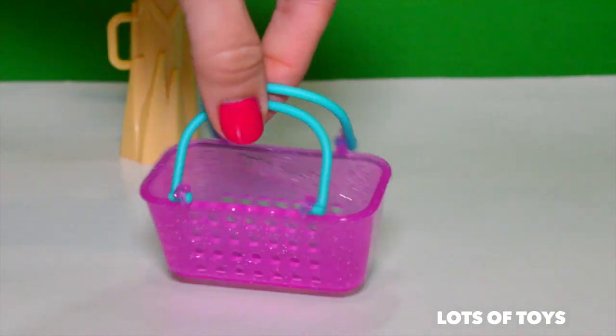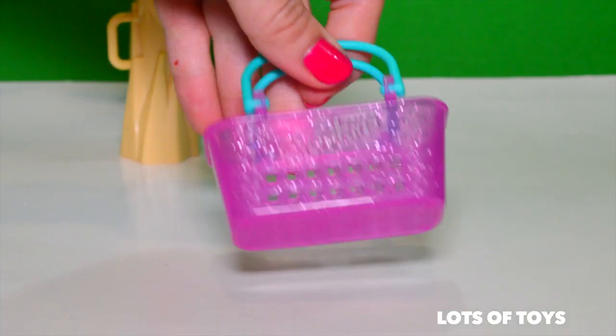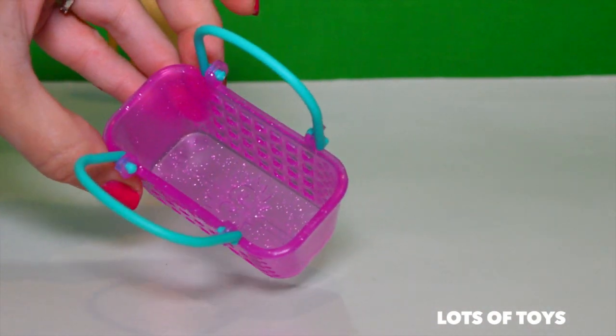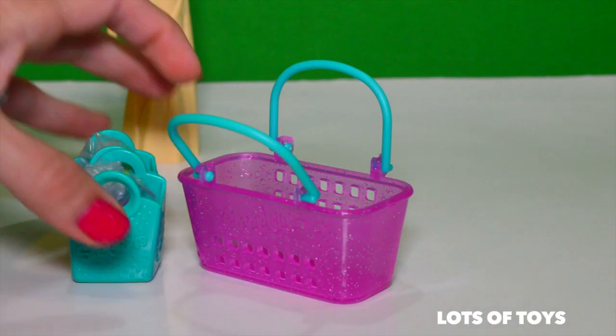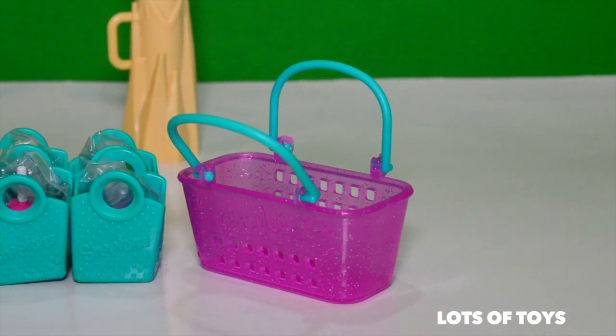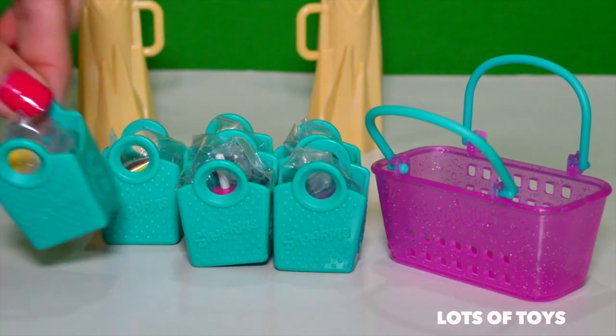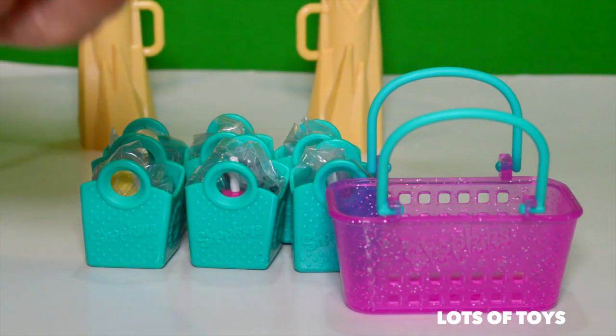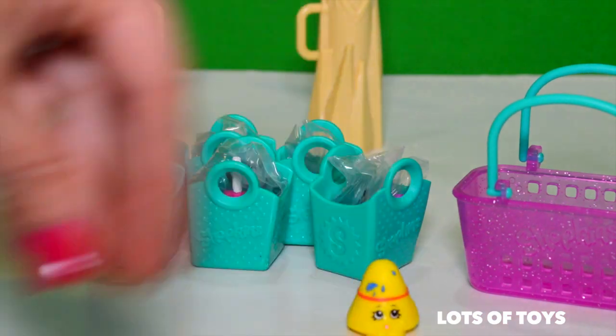Here's the fun shopping basket that's included, and with it you're ready to go shopping. We have two, three, four, five, and six shopping bags, and they each contain a surprise. But first let's go ahead and take a look at all of our pieces.